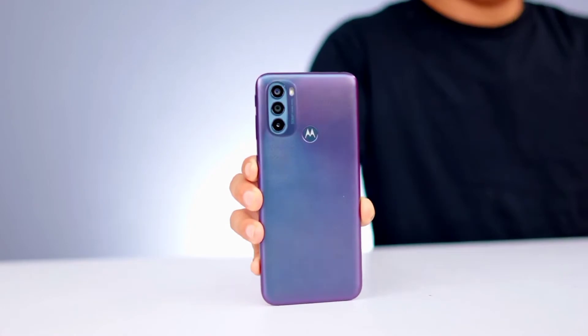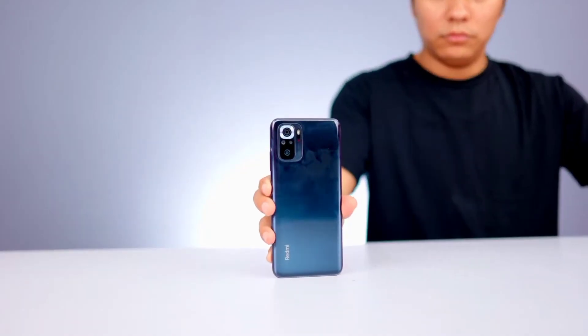One phone is the Moto G31, which has recently launched. The other phone is the Xiaomi Redmi Note 10S, which is a popular phone under 15000 rupees.